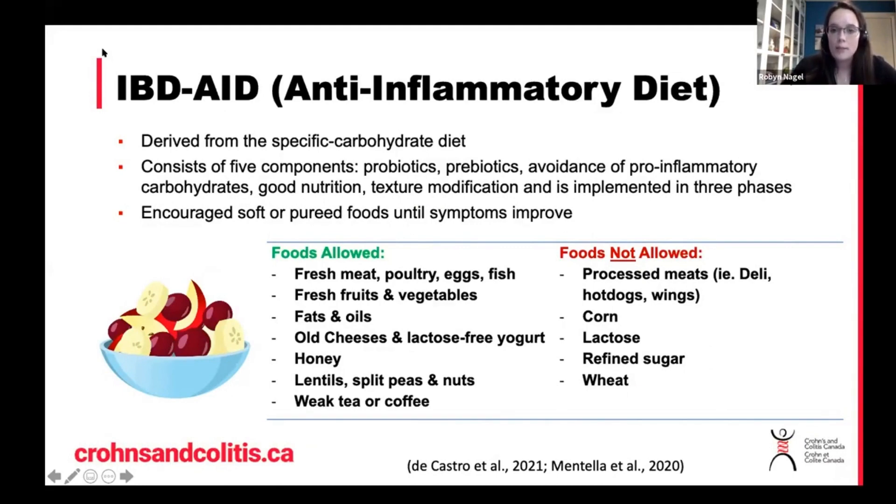It focuses on five pillars. The first pillar is on probiotic rich foods, and it does encourage that we consume probiotic rich foods regularly. Examples include foods such as yogurt, kefir, kimchi, miso, and fermented veggies like sauerkraut.